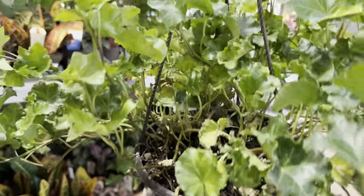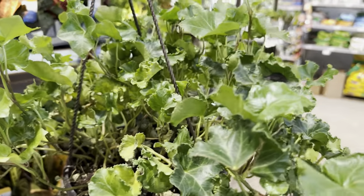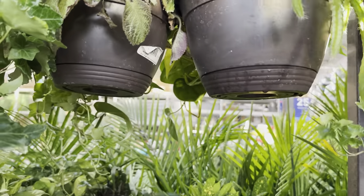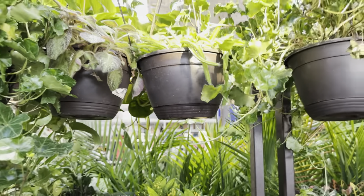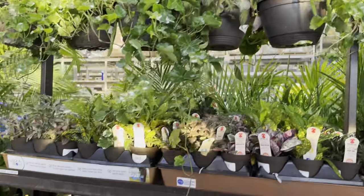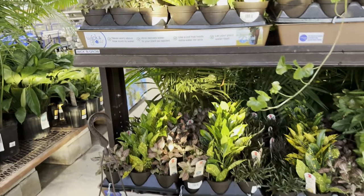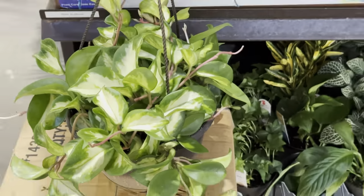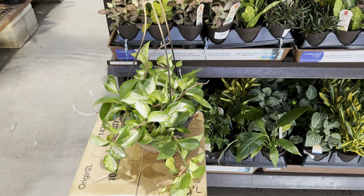And then we have another Hedera Helix here — I just wish Costa Farms had given it a plant ID, or maybe it just doesn't have a cultivar name, but it's really cool. I do like the textures. I always kind of gaslight Hedera Helix in all my videos, but honestly I think it's because I'm bitter that I haven't been able to grow a Hedera Helix successfully.